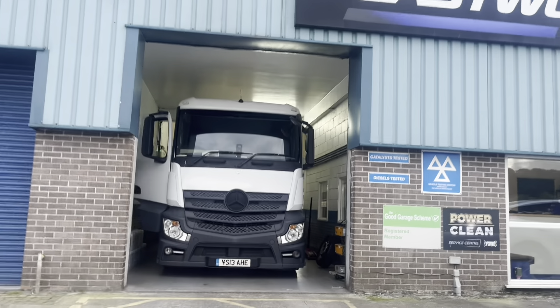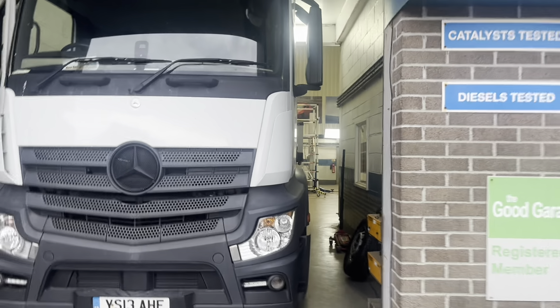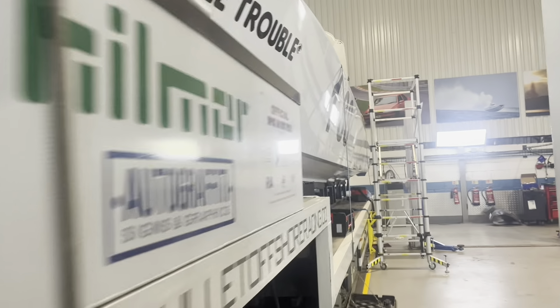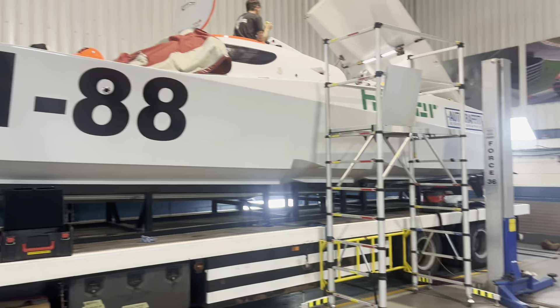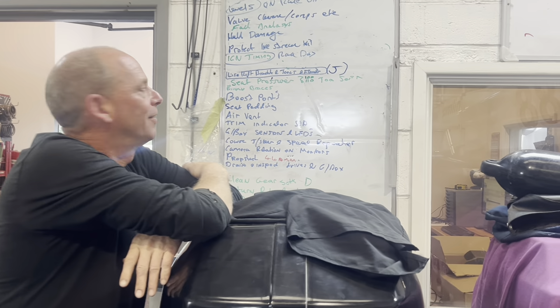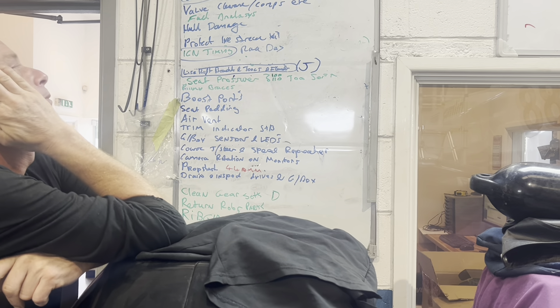Tuesday evening is for the race team. As we get here, it's always a job list to do. We'll find out what's going on this evening. Here's the boat — as usual, always in bits. The standard bit of mess around the workshop. Let's check in with Gary and find out what's going on.